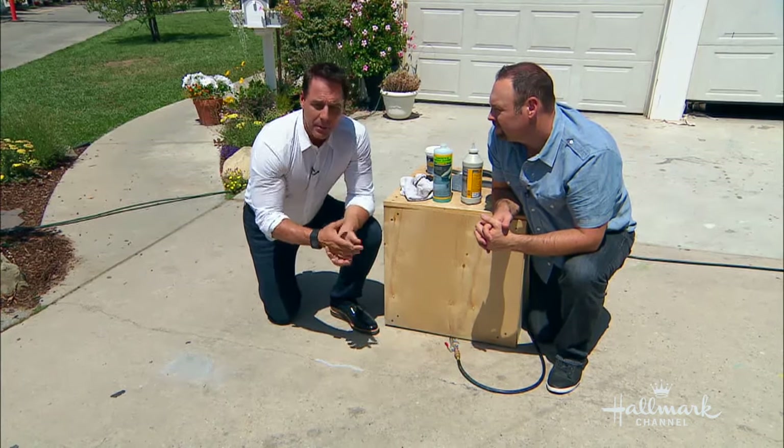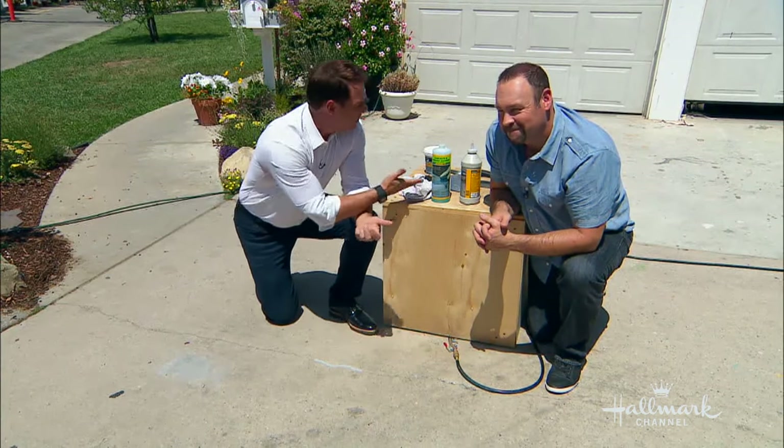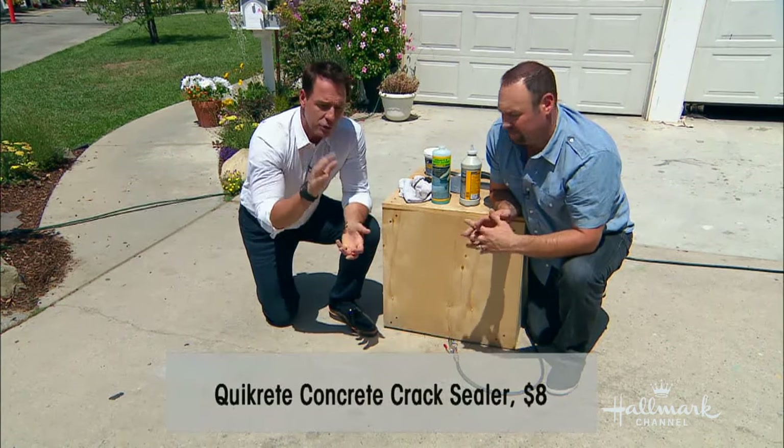Cost-wise, this is very cheap. The cleaning solution is about eight bucks. Definitely under 20 bucks total.